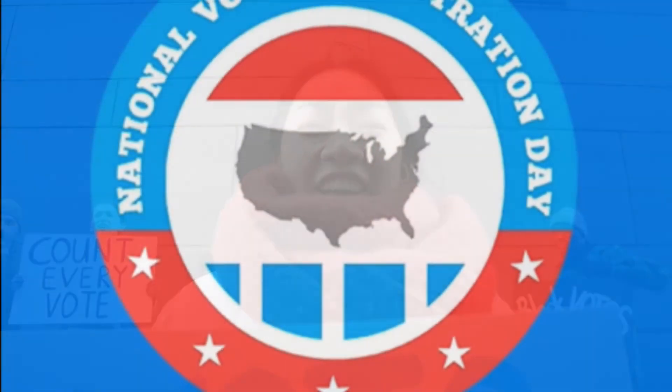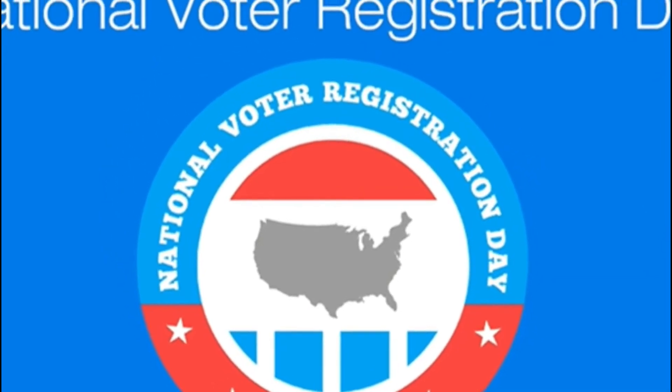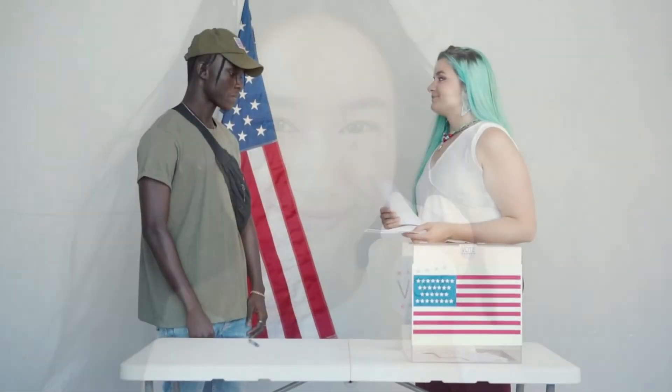After checking their registration, they should make sure that their friends and family have checked their voter registrations. This is also a good time to offer rides to the polls for friends and family members who may not have their own transportation. Another thing that can be done on this day is to attend a rally for your favorite politician or political organization.